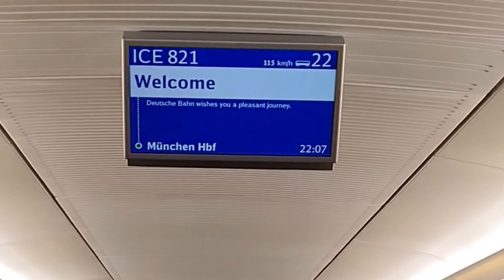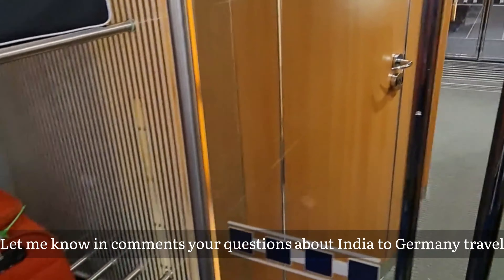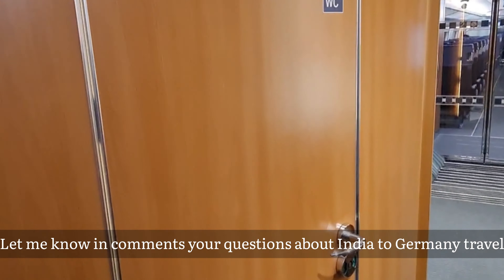Check out my Reels on this journey on my Instagram channel, Wanderous Priyanka. Bye, until next time.